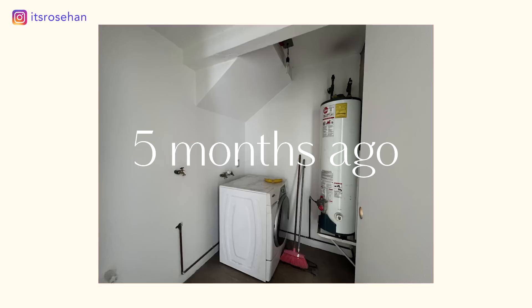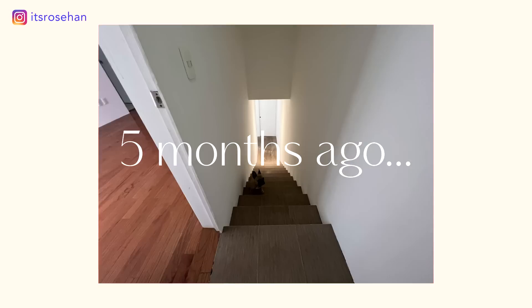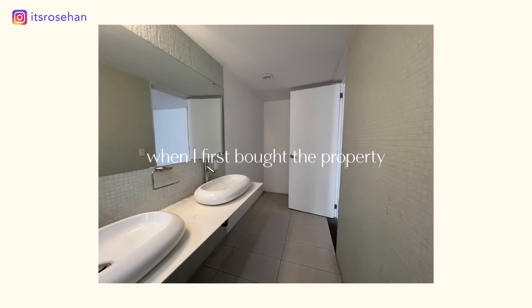This was my house when I first bought it five months ago. The bathrooms were outdated, the bedroom layout was awkward, and the kitchen was dark and cramped. Now the place looks and feels completely different.